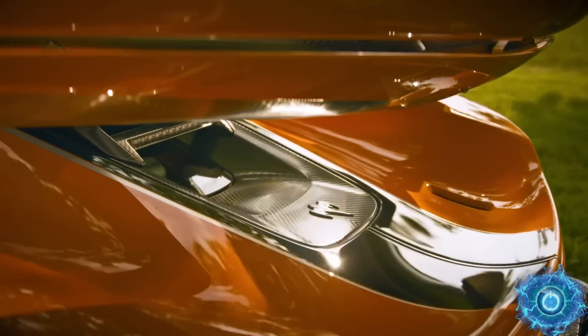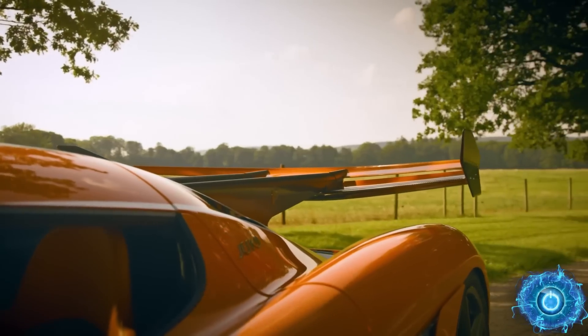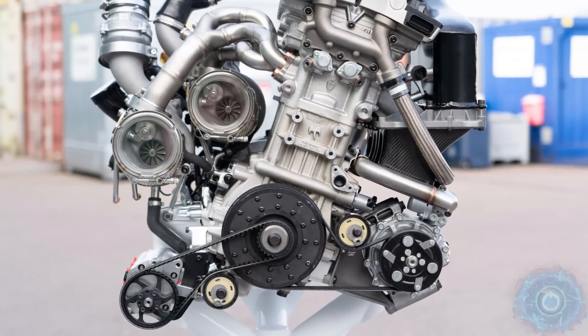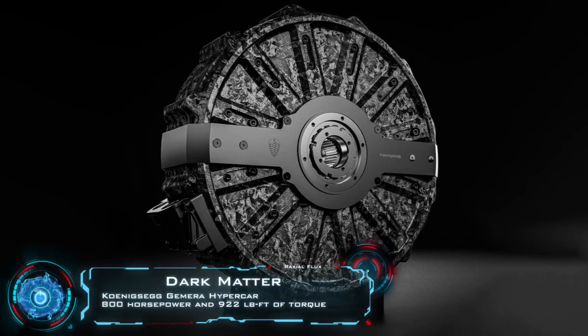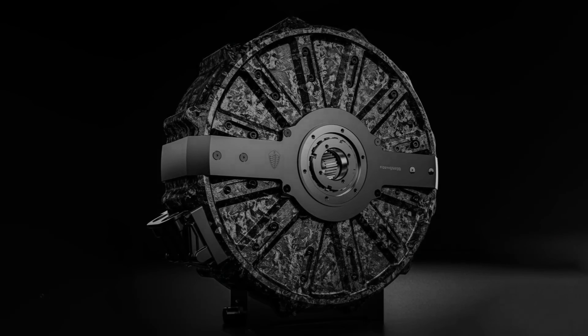Koenigsegg is a highly innovative hypercar maker which has built some intriguing upgrades over the years. This has included the Aircore holowheel, the rocket catalytic converter, and even a variable geometry turbo system. Their latest reveal is the Dark Matter motor, which enables two motor designs into one ultra-powerful 600 kilowatt, 800 horsepower, 80-pound motor.